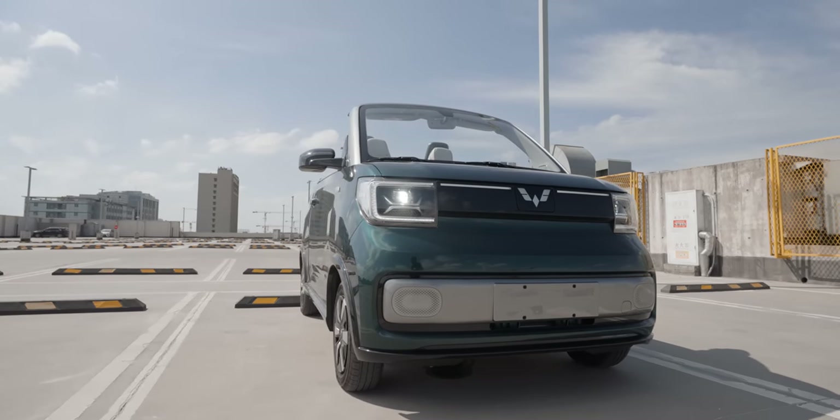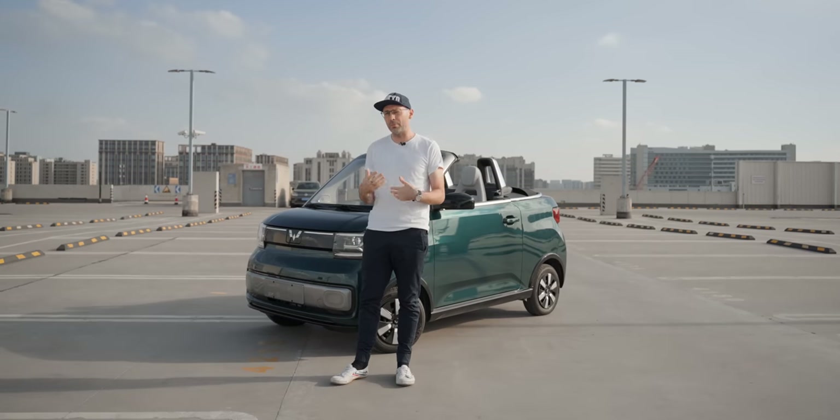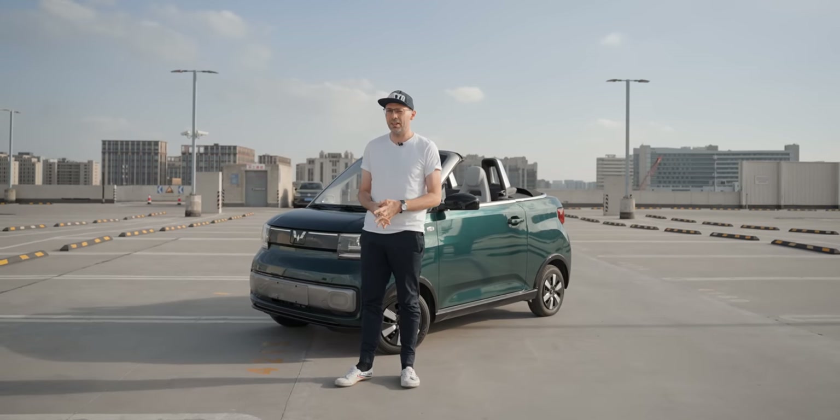But do you think this is more my style? It's got Elliot written all over it. Or is this car a bit more of Jack's style? Well, let's find out.